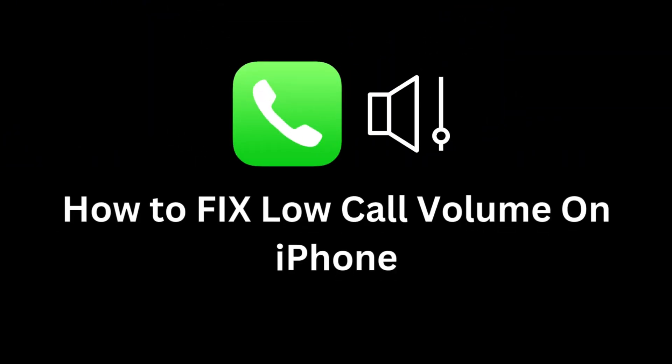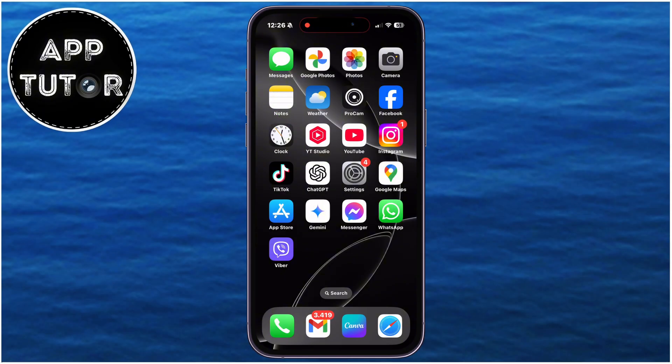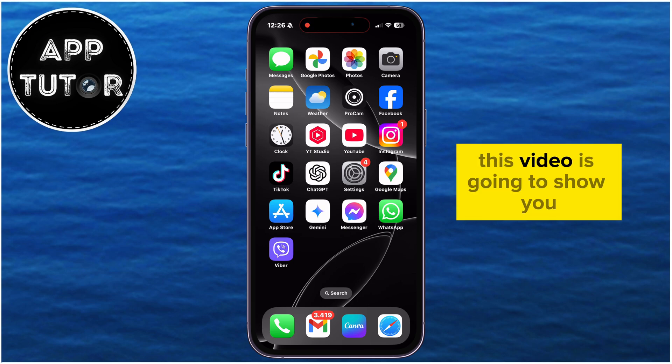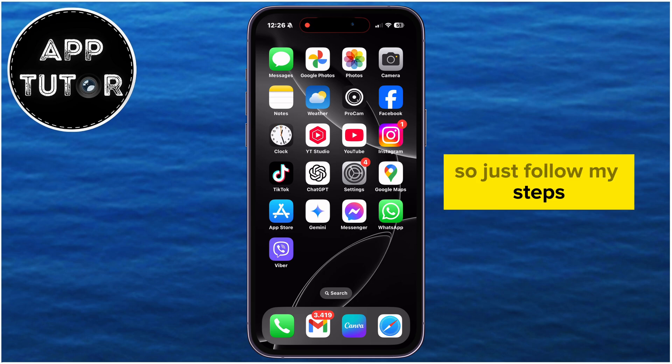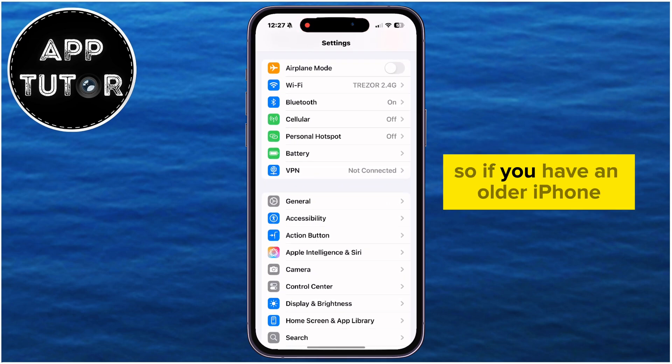Is your iPhone's call volume too low, making it hard to hear during important conversations? This video is going to show you some simple and effective solutions, so just follow my steps. This will work on any iPhone model, so if you have an older iPhone, you can follow along as well.